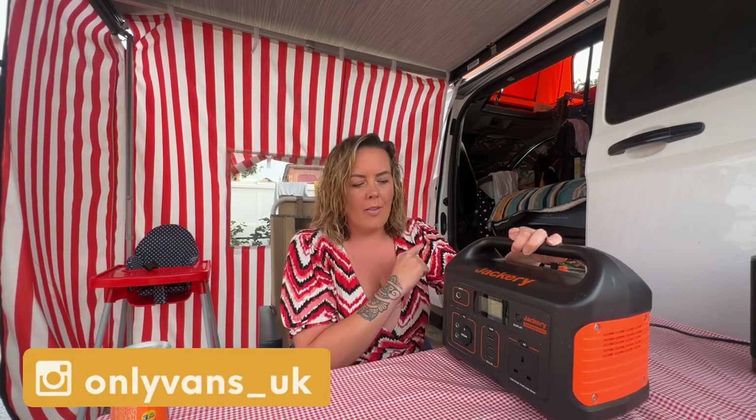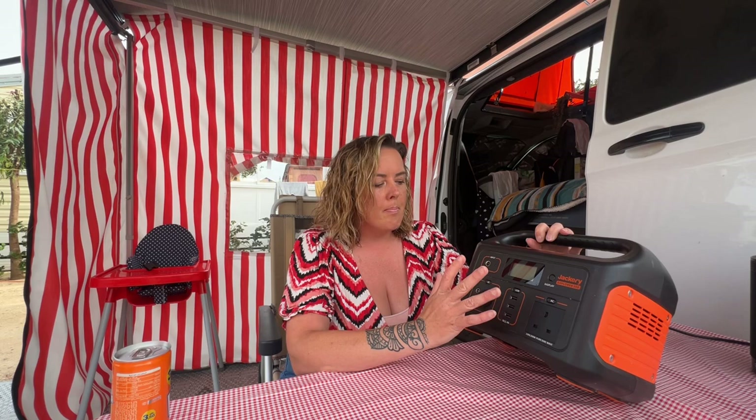You can use the main input, or while traveling it's also got a 12-volt input that'll charge it. This is great because it's got a 13-amp socket, three USBs, and a 12-volt as well. We quite often use it to charge the phones and the laptops.